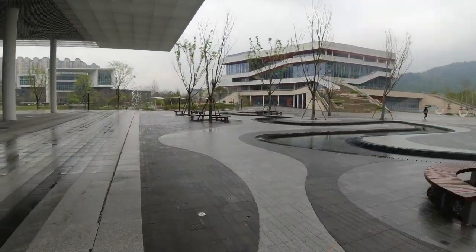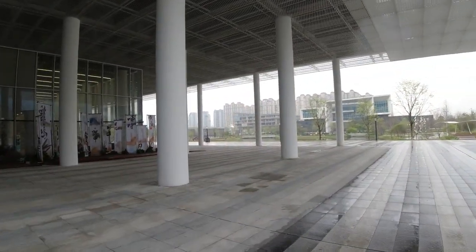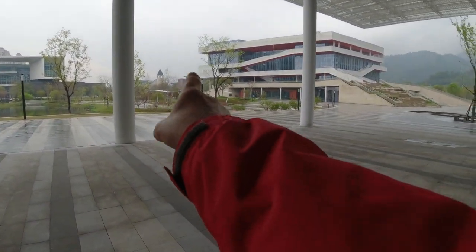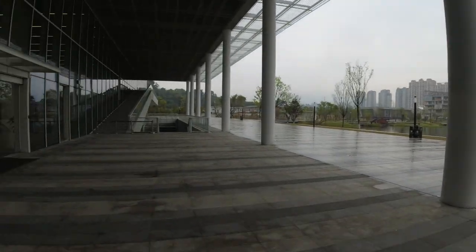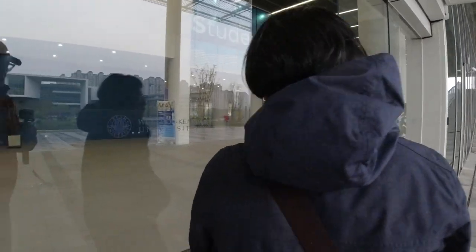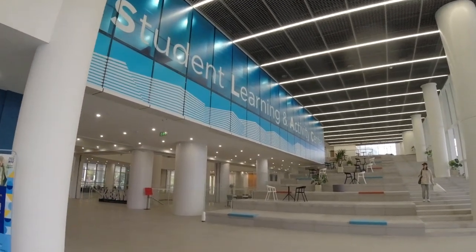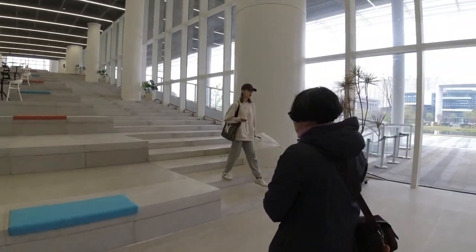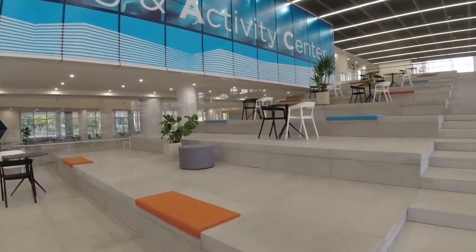From this perspective, that's the business school, that's the design and architecture school, and the new building over there will be the science faculty. The general teaching block is over there, and the churchy-looking place is the new admin block. And here we're going into the entrance — the Student Learning and Activity Centre. This has only been open about two weeks, I think.